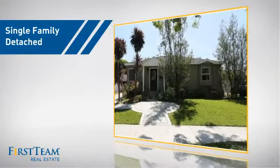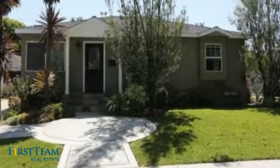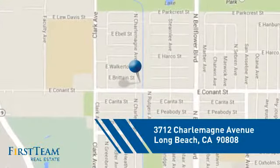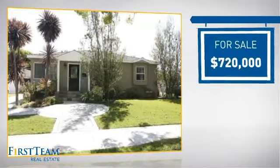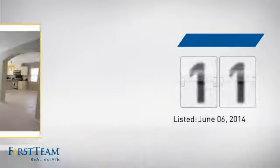This detached home is a great choice for families who want the privacy of their very own lot, and it's located in the Long Beach area. Currently listed at just over $700,000, it's been on the market since June.